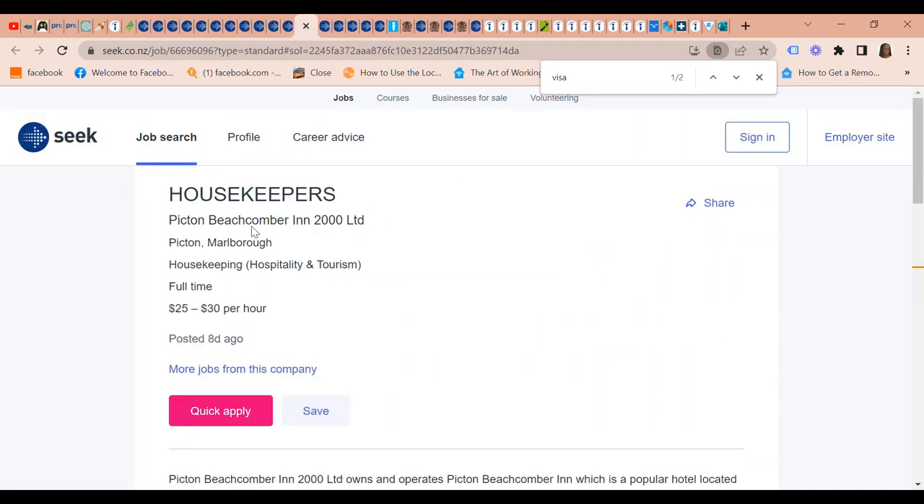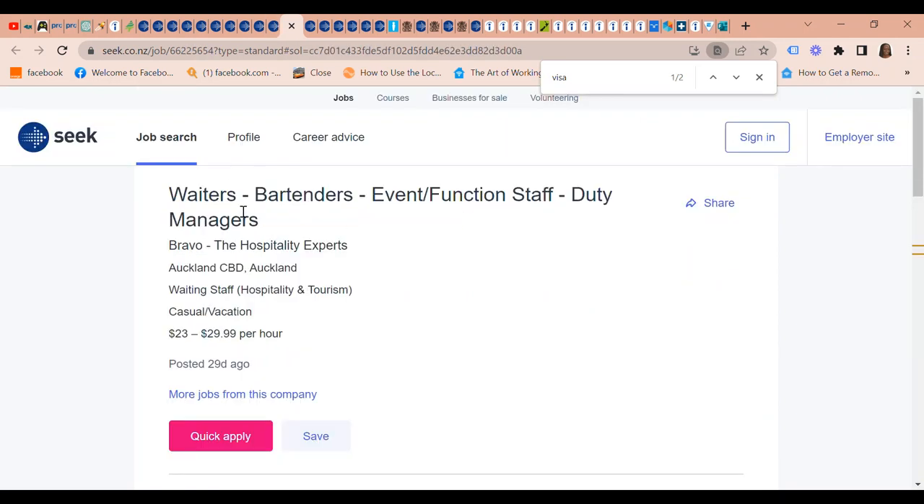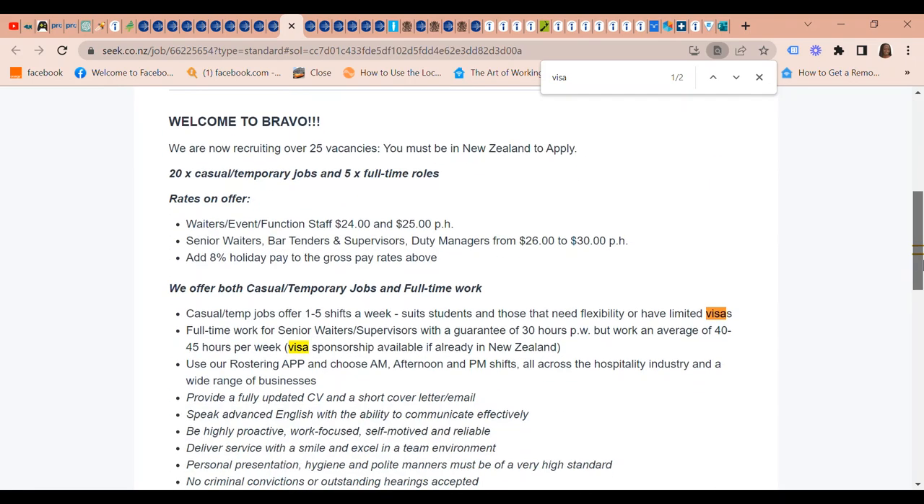There's a Housekeeper position at Picton Beach Combo in 2000 Limited — again, just make it clear if you're going to need visa sponsorship. We also have Waiters, Bartenders, Event/Function Staff, and Duty Managers wanted at Bravo the Hospitality Expert, which is a recruitment company. The pay is $23 to $29.90 an hour.